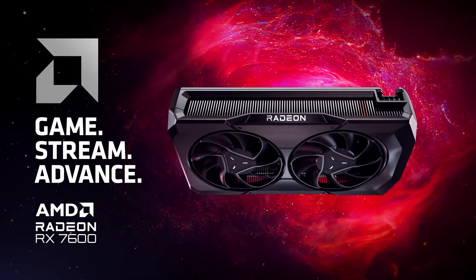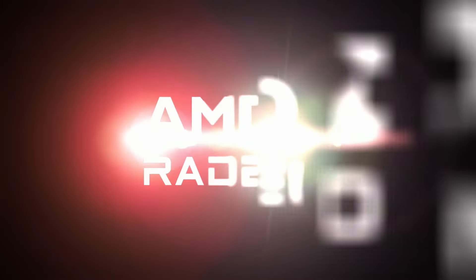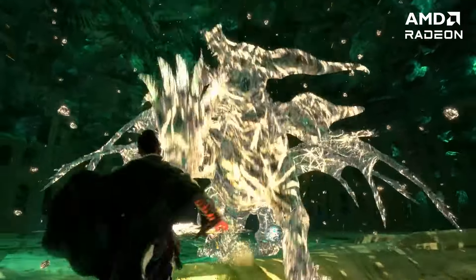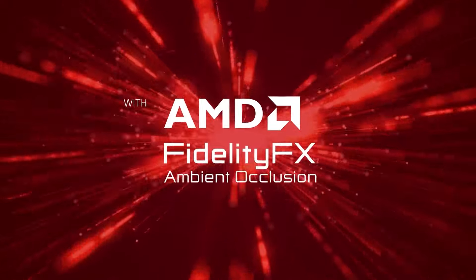Today, we're teaming up with AMD to check out the 7000 Series GPUs. Built on AMD RDNA 3 architecture, the 7000 Series graphics delivers next-generation performance, visuals and efficiency.